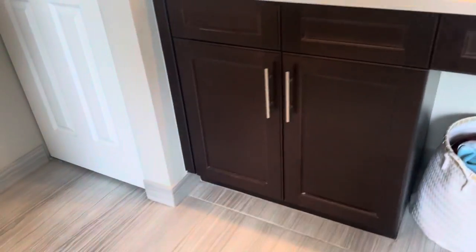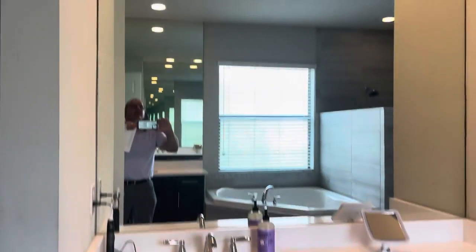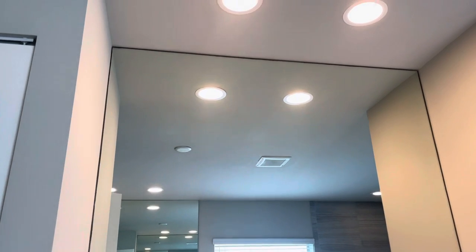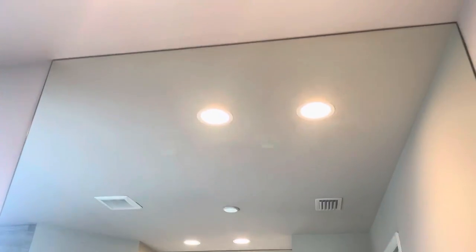There's a spot to put your makeup and they have lighting recessed in the ceiling rather than in the mirrors, which is no big deal. You also get an extra closet here.